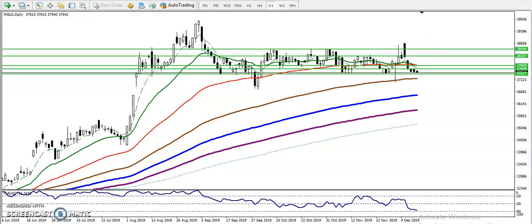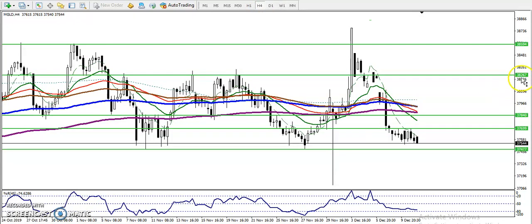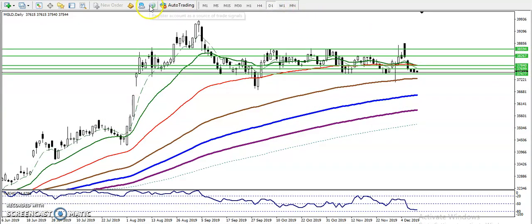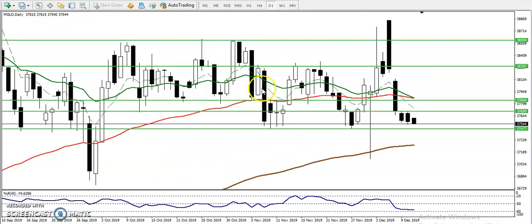Let me show you on the four-hour chart how this reflects. When price is approaching this supporting line, you can see there was a large momentum candle followed by small bearish candles. That means they are losing their selling momentum, selling pressure, or selling volume. They are losing their strength, and now we are looking for a buy confirmation in this area — once it appears, we will start buying.